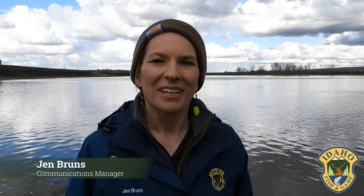Hey everyone, welcome back to another Idaho Fish and Game Wednesday. I'm Jen Bruns, Regional Communications Manager in the Clearwater region, and with us today we have Joe Thiessen, Regional Fisheries Biologist. Tell us Joe, what are we doing today?